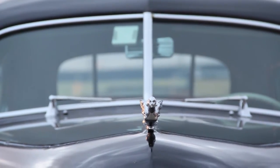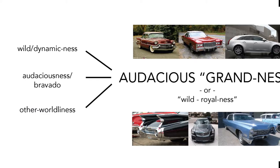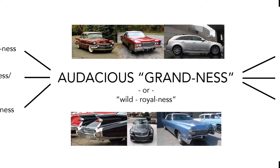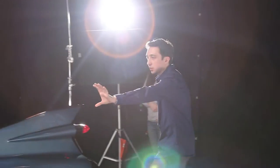As I did this, I began to see my own interpretation maturing. I started seeing Cadillac expressing this high concept of audacious grandness or wild royalness. I then directed a film with cinematography students to capture this in Cadillac styling.